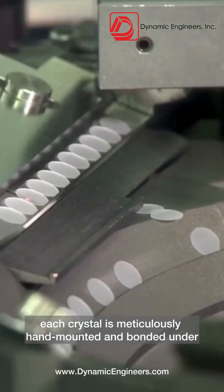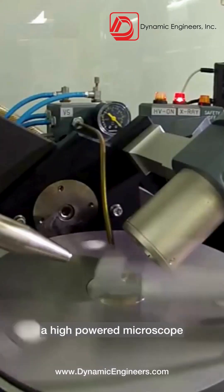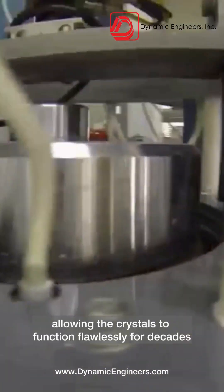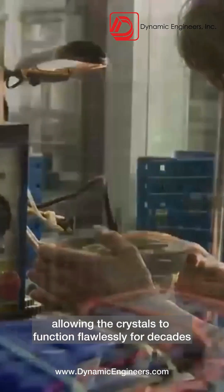Each crystal is meticulously hand-mounted and bonded under a high-powered microscope. This precise process ensures optimal performance and reliability, allowing the crystals to function flawlessly for decades.